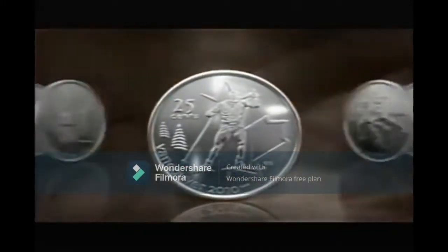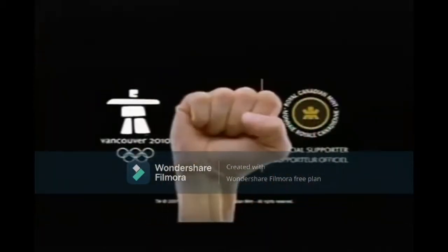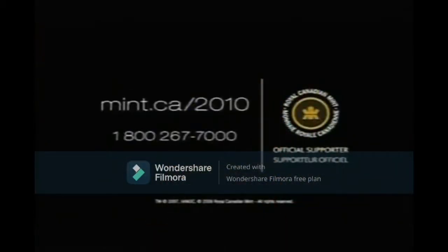Hold on to your lucky quarters. The Royal Canadian Mint's newest coins in the Vancouver 2010 collection are here. Find them at an RBC branch or participating Petro-Canada location. Get some luck. Keep the change. Visit mint.ca slash 2010 for more.